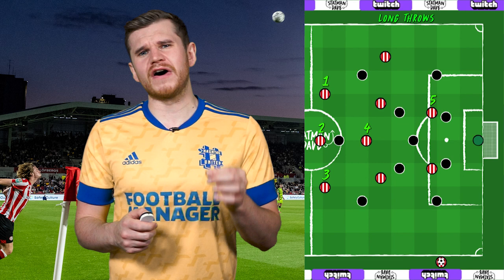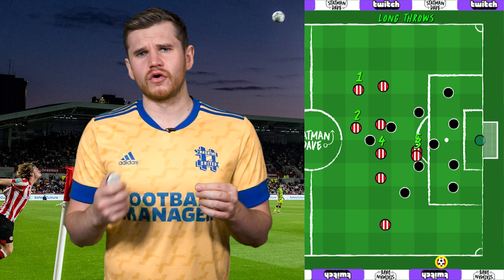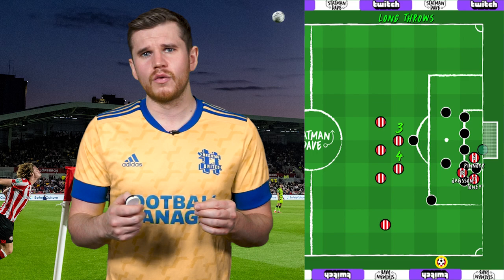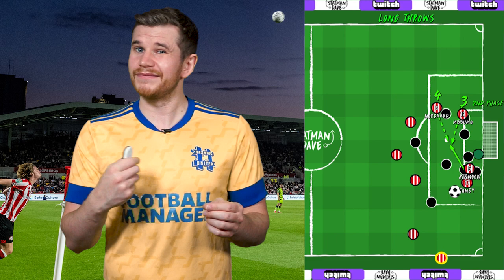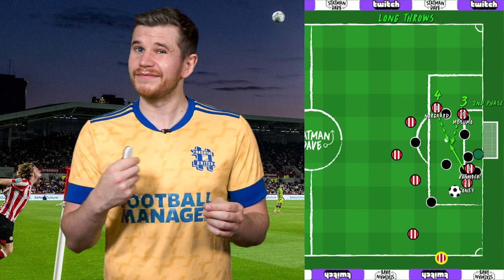Brentford also have throw-ins to create chances from. Like with corners and free kicks, Brentford load the box with five players, but often a centre-back takes the throw so that the striker joins the five. The three tallest players — often the two centre-backs and Toni — attack the near post and take the attention of the goalkeeper, whilst Norgaard and often Mbeumo position themselves deep, reacting for and attacking the ball in motion. They are usually pretty stationary until the contact, but they're on their toes, which usually sees them winning the second ball.